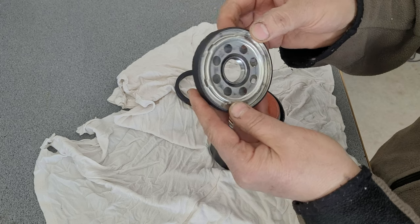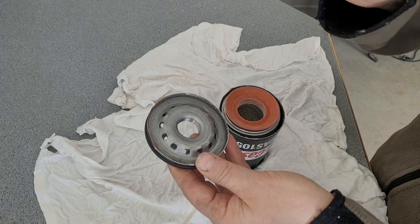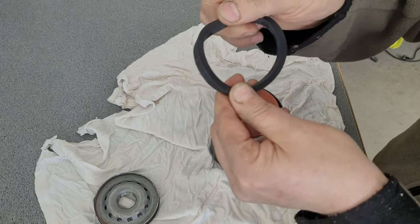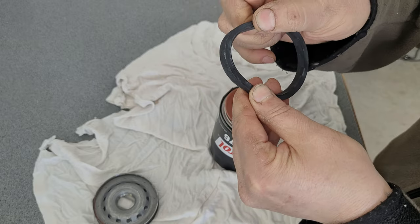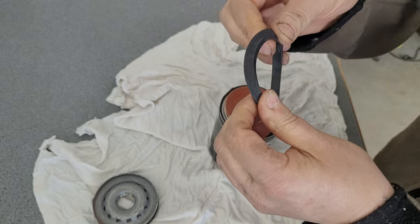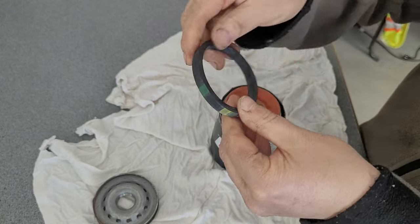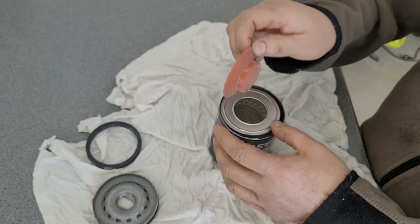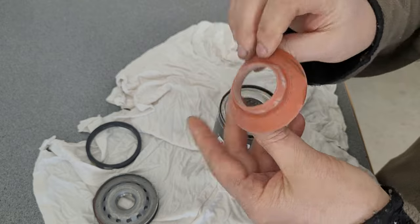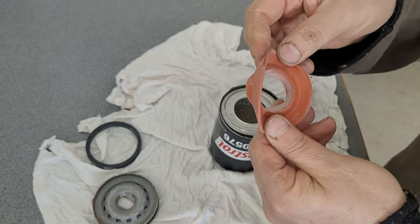The sealing ring does not feel like rubber — this feels like black silicone. It might actually be silicone, which would be a nice touch. Yeah, comparing it, it feels about the same as silicone — that's a nice feature.